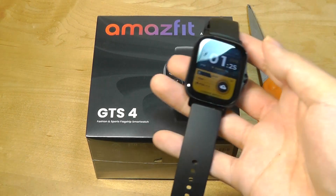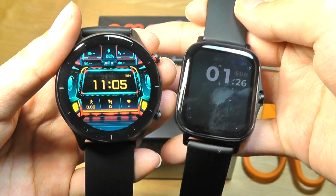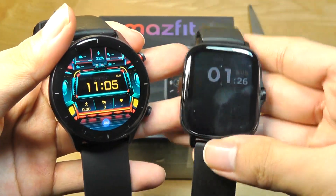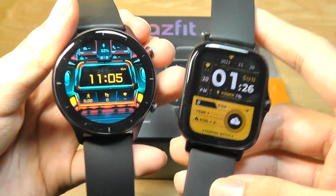Hey y'all, here at OSReviews. It's been a minute since we checked out the Amazfit GTS2. They also came with, in the same family, the round edition of the watch, the GTR2, that I also really liked and had pretty much the same feature set, but just has a difference in terms of the shape, whether round or square.